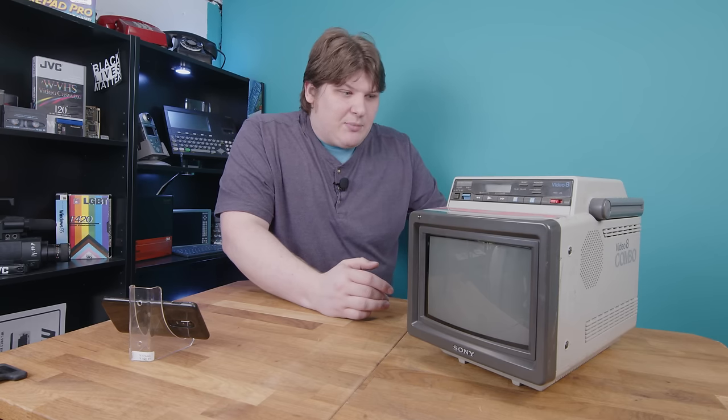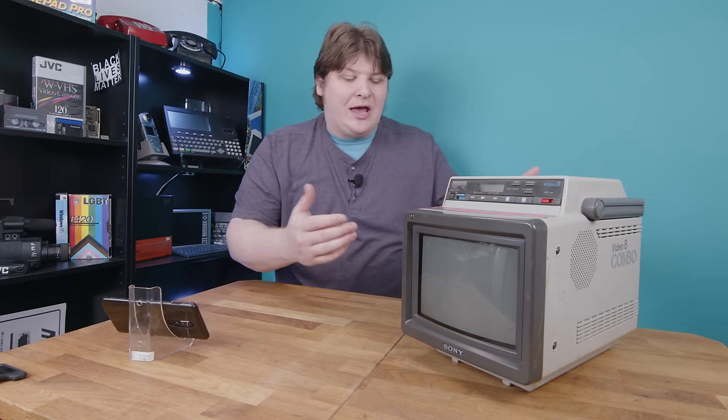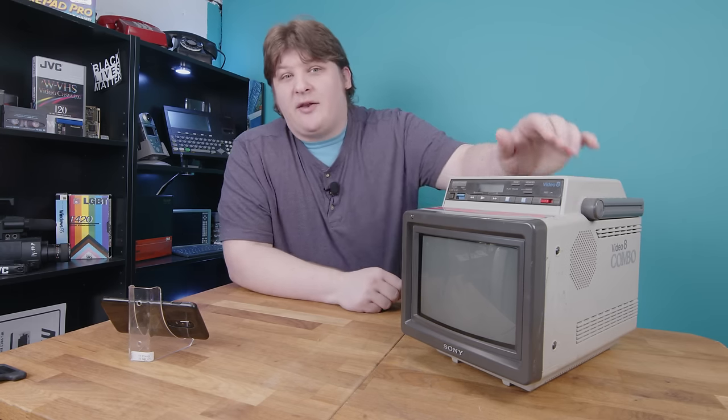So there wasn't going to be any big narrative to this video — I was just going to show you the device and talk about how much I like it. I'll still do that, but if you stick around, I'll also tell you about the life it's lived, because it turns out that this guy has been places. Let's get acquainted first, though.